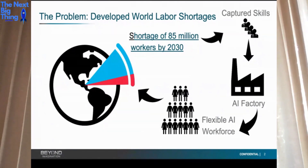The problem we're trying to solve is that there is a developing world labor shortage, and it's going to be bigger every year. Right now, there are about 30 million jobs throughout the Western world that don't have workers. There'll be 85 million by 2030. Our approach is to capture the skills, train the AI brain, and deploy it in our robots — and through APIs, other robots — to fill these jobs.